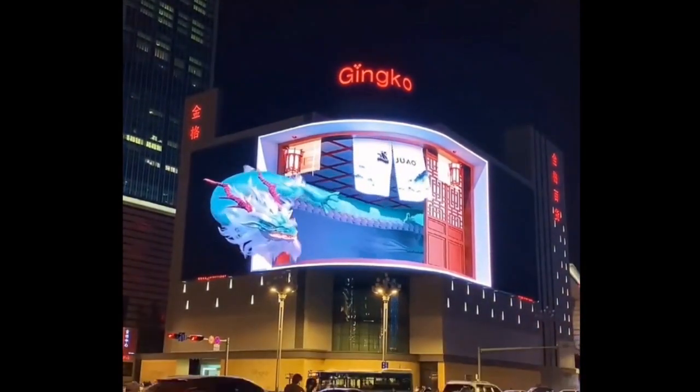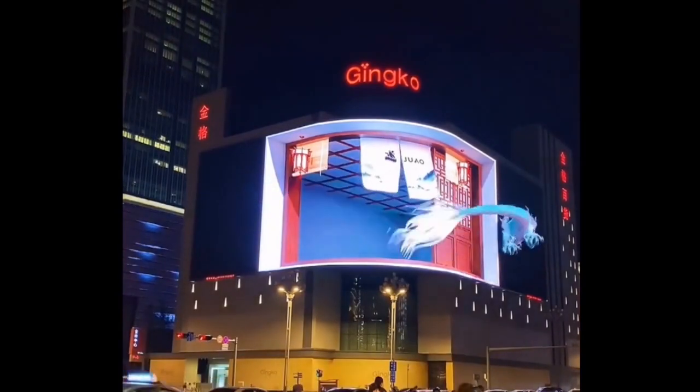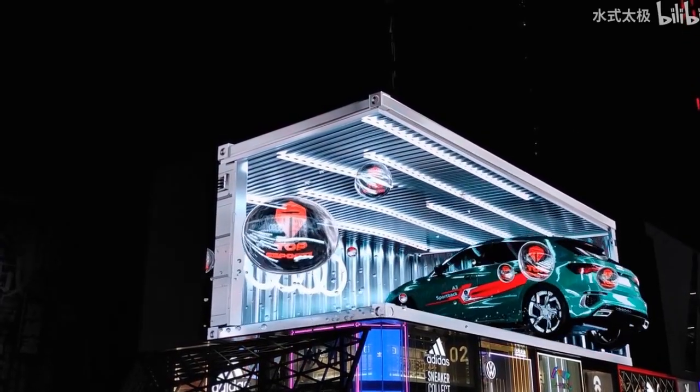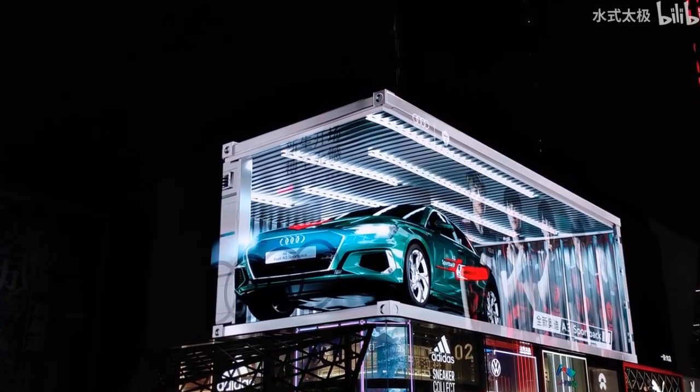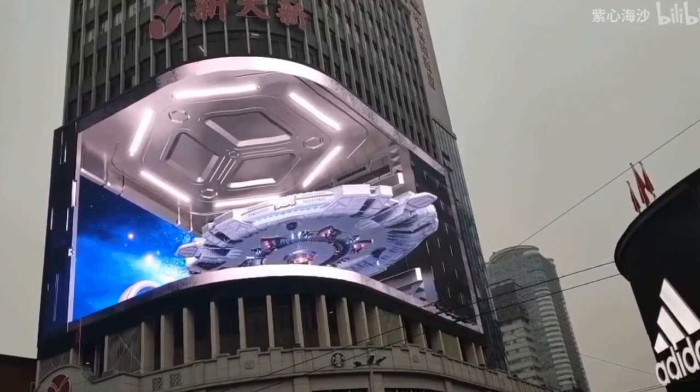There are cars jumping out of the screen, robots trying to grab you, and cute waving pandas. Very creative. Behind this visualization are tons of technology. The 3D advertisement is played on two high-resolution 8K screens, sometimes on one big banded screen, and information is transmitted through 5G wireless technology.